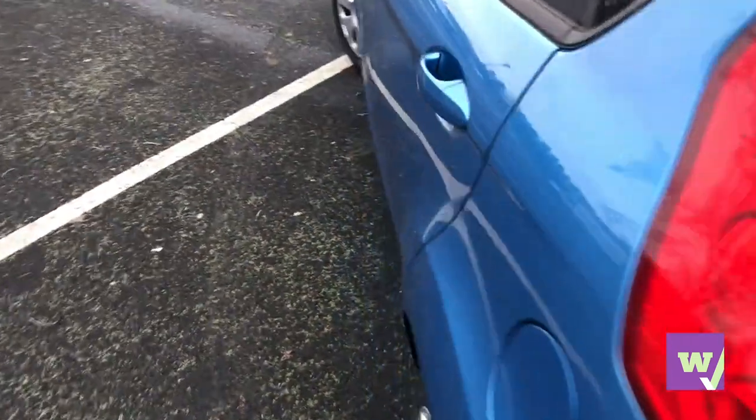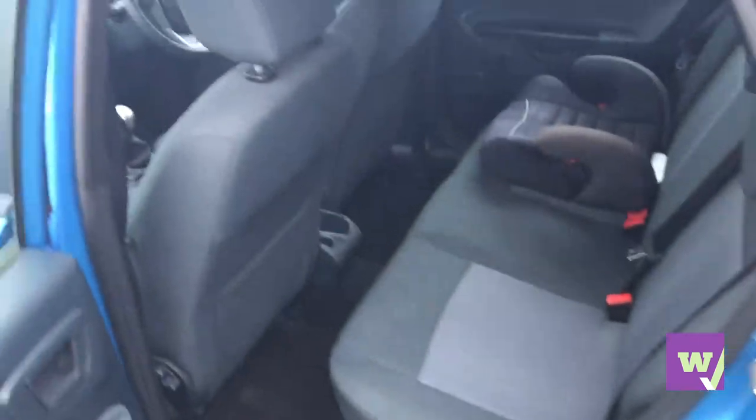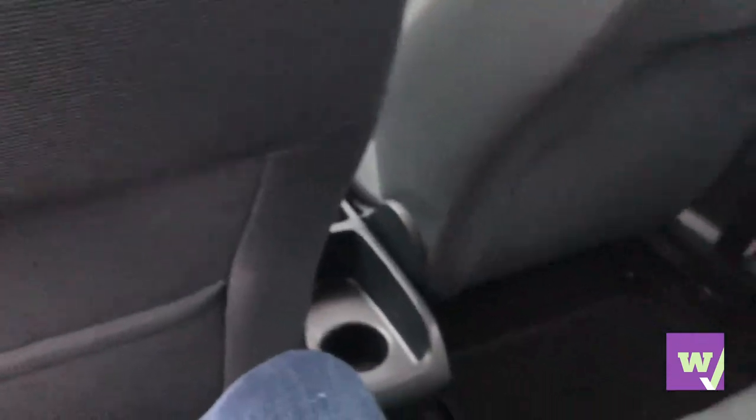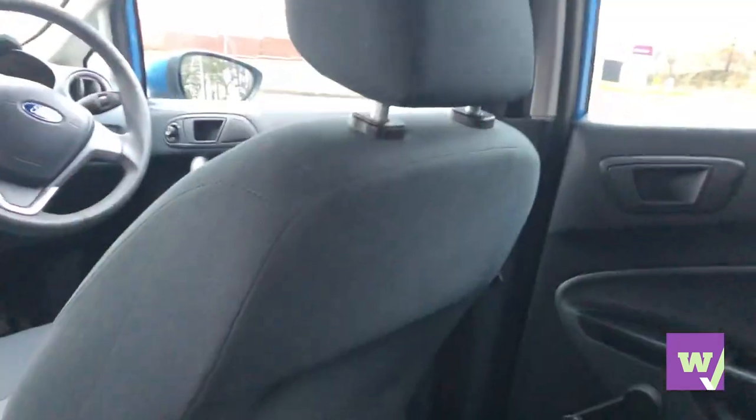Moving on to the interior of the car. It is spacious in the back — with the seat set back, I'm five foot five and there's a fair amount of room. I'd imagine a six-footer would need the seat forward a little, but it's not too bad. Headroom-wise, I'm okay at five foot five — it does the job very well.